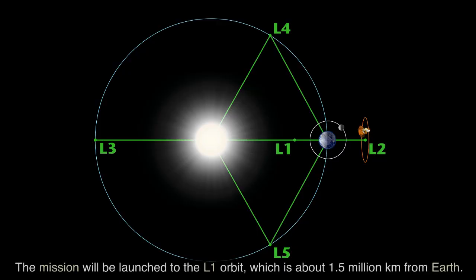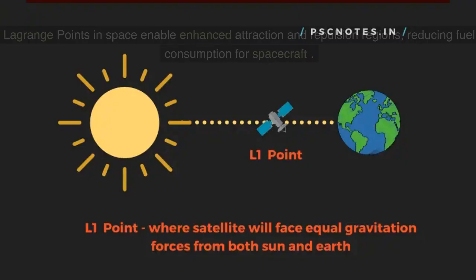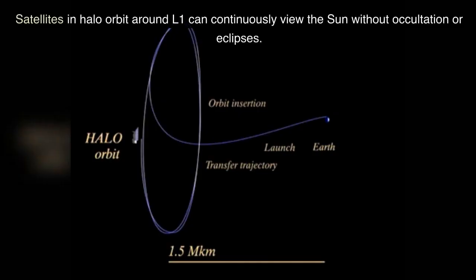The mission will be launched to the L-1 orbit, which is about 1.5 million kilometers from Earth. L-1 is Lagrange point 1, one of five points in the Earth-Sun system's orbital plane. Lagrange points in space enable enhanced attraction and repulsion regions, reducing fuel consumption for spacecraft. Satellites in halo orbit around L-1 can continuously view the Sun without occultation or eclipses.